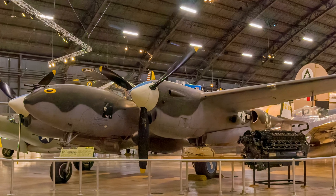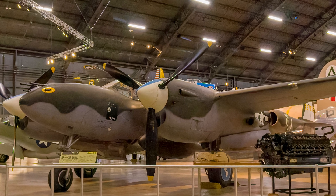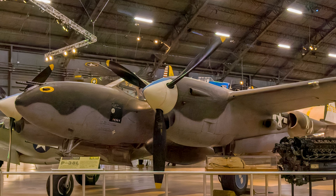The top hats on the left side of the aircraft represent the nine bomber escort missions flown by its pilot, 2nd Lieutenant Royal D. Frey, with the yellow hat signifying five and the white hats one each.